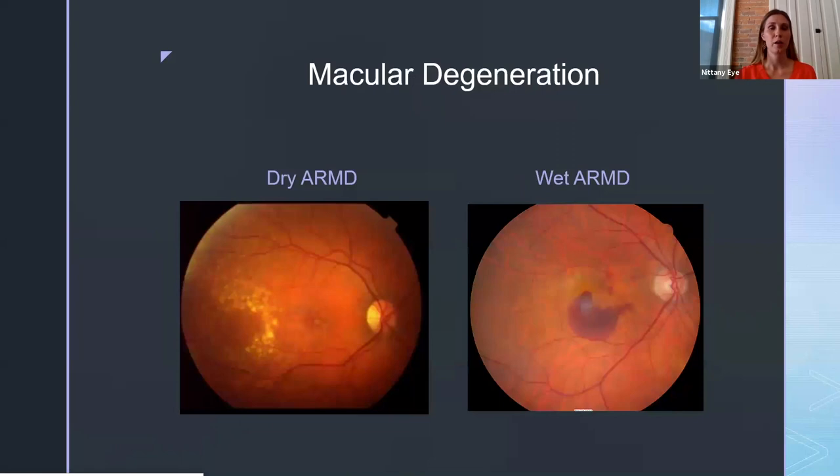There are two types of macular degeneration. First, we have the dry type, which is by far the most common. In this type, your macula starts to thin over time. You get a buildup of waste products that we refer to as drusen — you can see them here as these yellow deposits. Then in the wet type, which is usually the more severe form, you can actually start to get some bleeding in the back of your eye.